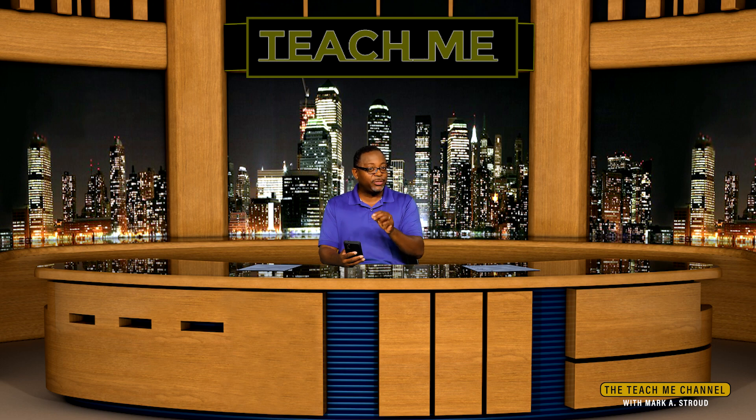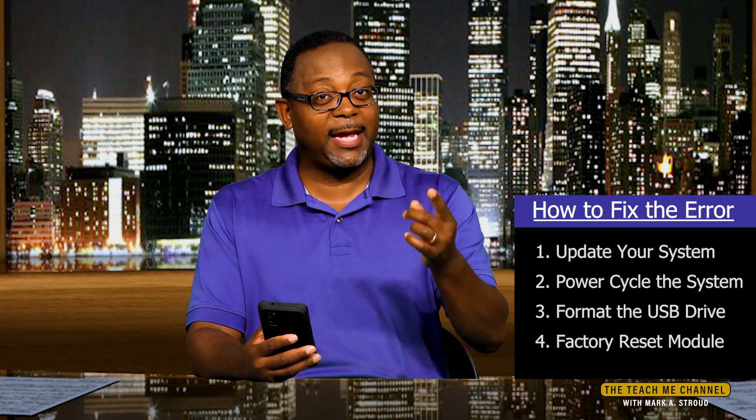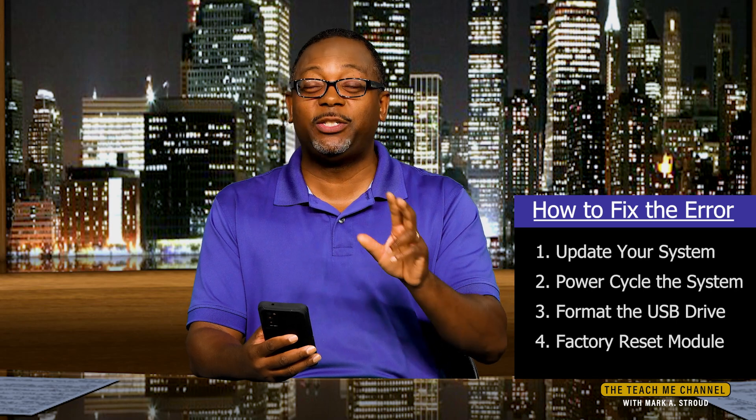Secondly, you may need to remove that USB drive from your module, place it into a computer, and reformat it. Now if you have something on that drive that you want to keep, copy it first, then reformat that USB drive, and reinsert it into the sync module. That should work. So: one, make sure your system is up to date; two, reformat the USB drive, making sure it's good to go.